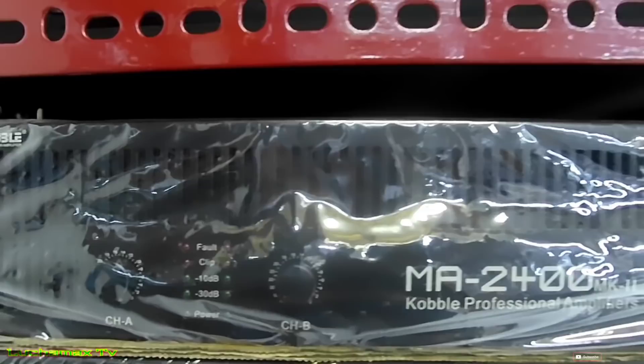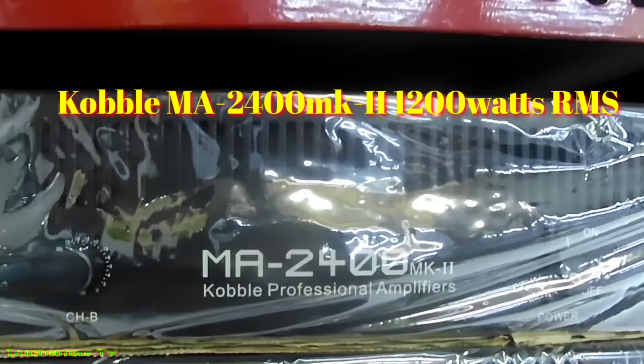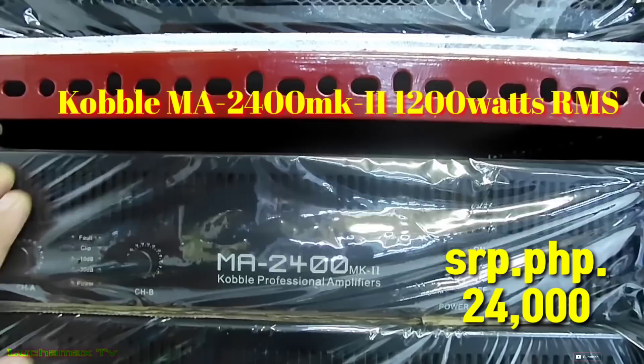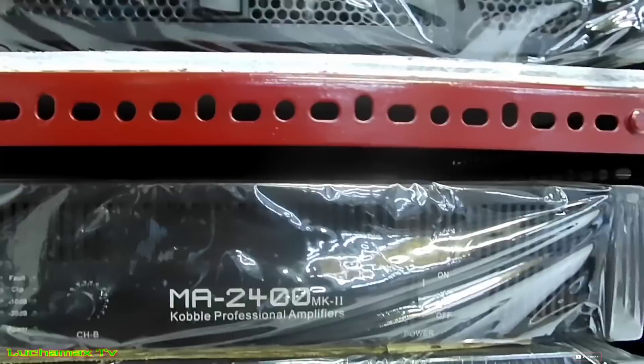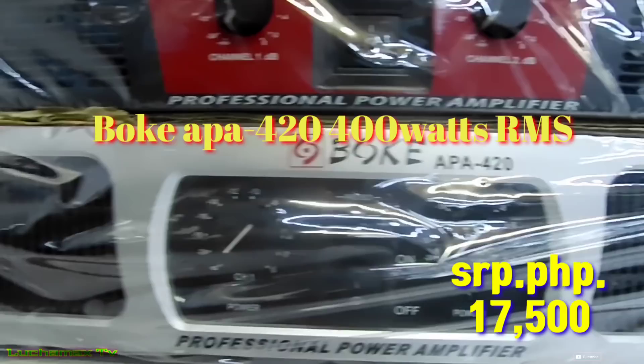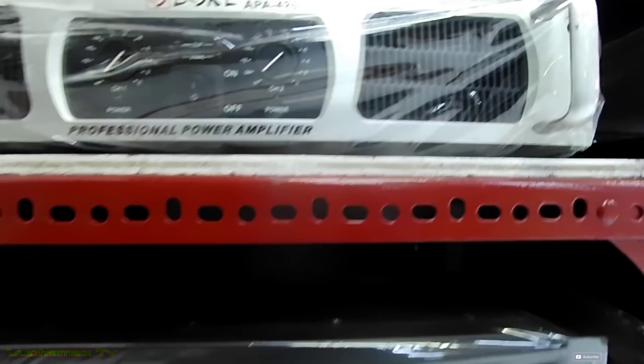Ito si Kobel na power amp — MA 2.4, 1,200 watts per channel, ₱24,000. Gawa sa China, class H na power amp. Ito naman si Boke EPE 420 — 400 watts, ₱17,000.